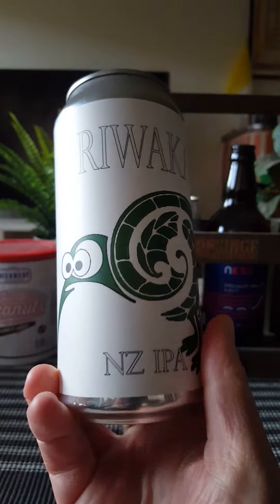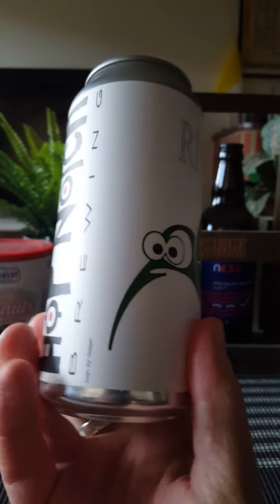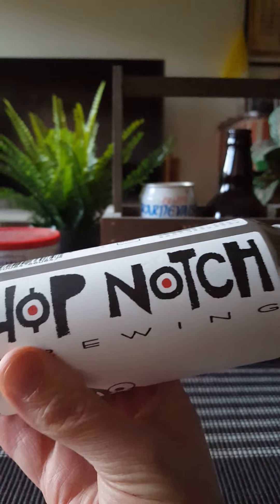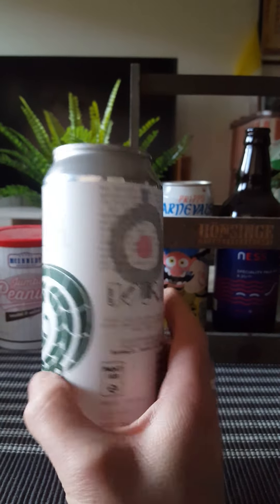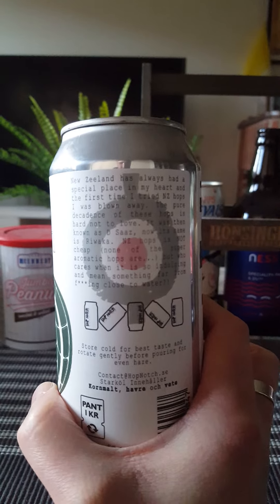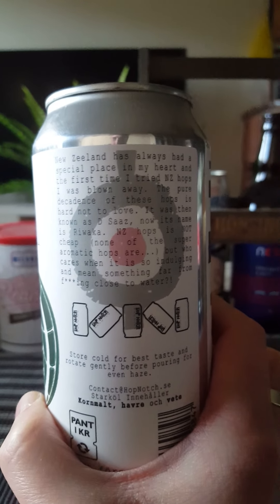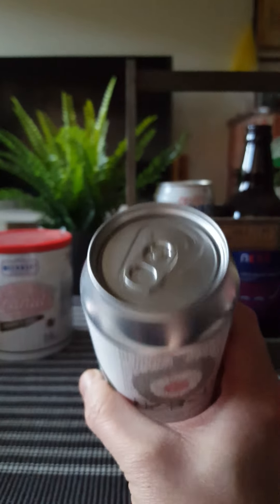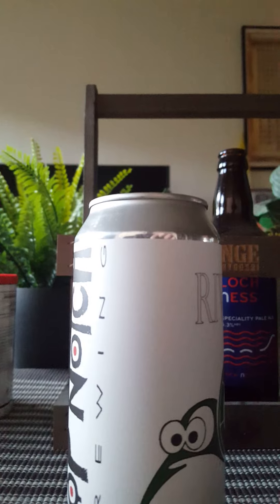There you go — simple wraparound label, plain Jane can. There's a look at that crazy artwork, there we go, Hop Notch. That's basically all she wrote — a little bit of text there, not gonna read it out here, you can pause the video if you like, just the usual banter.